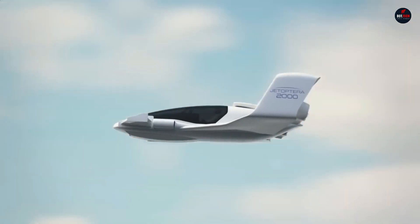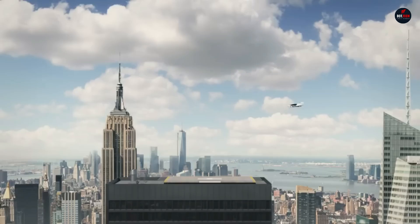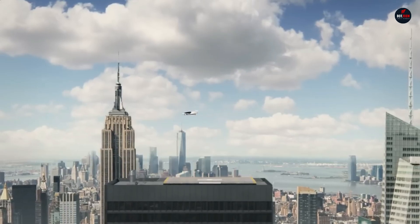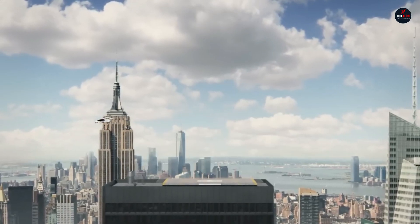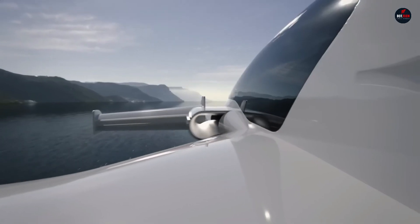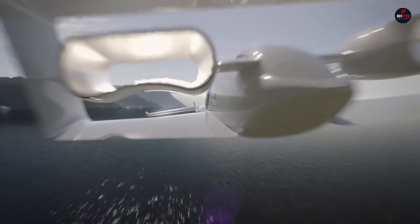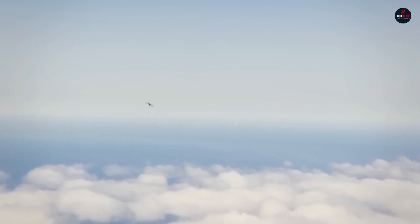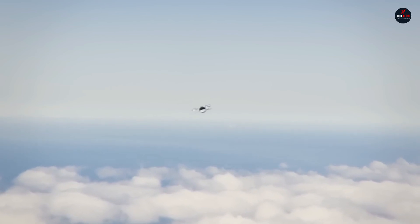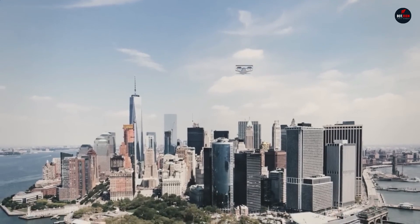The J2000 is revolutionary among vertical take-off and landing planes because it forgoes propellers in favor of a novel Fluidic Propulsion System (FPS). Derived from Dyson's bladeless fans, this device generates strong thrust by circulating a small volume of compressed air through ambient air. With two up-front and two out-back, the J2000's FPS features four hoop-like thrusters.